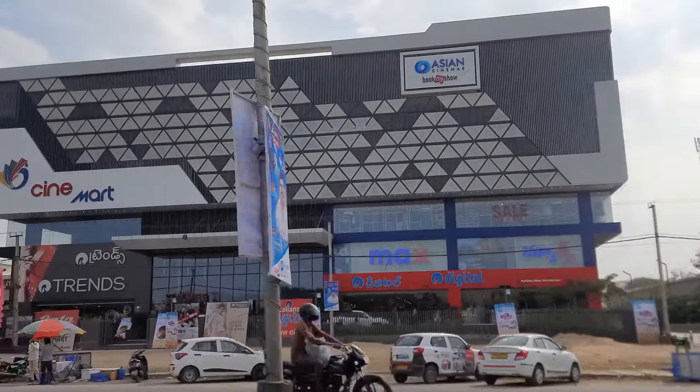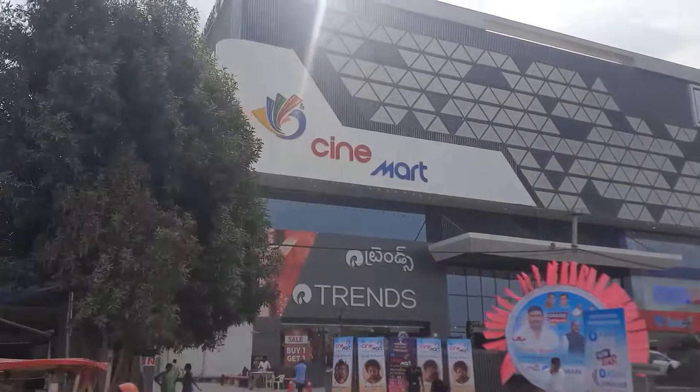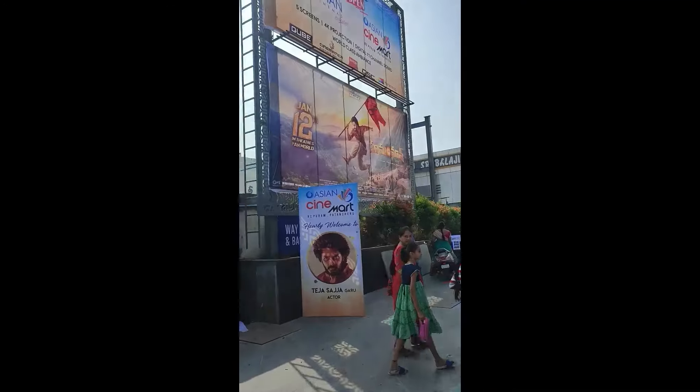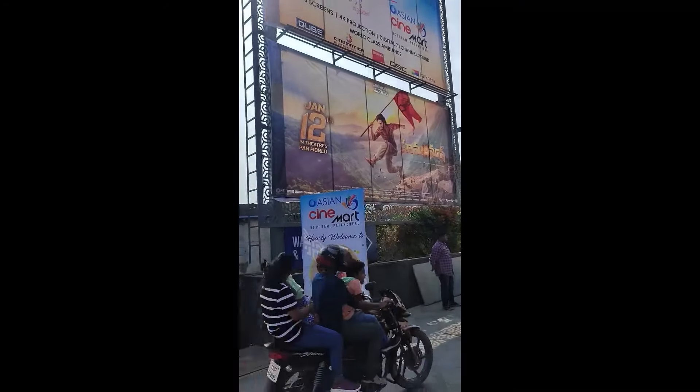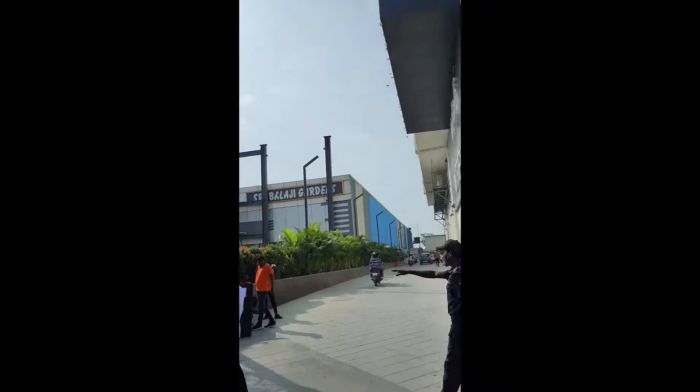Konrad's Cinema Vlog starts now. Since we entered the cinema from the entrance, we have to make our way through the launch of the cinema, so we have to enter the parking area.